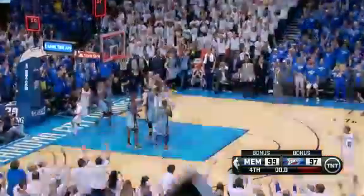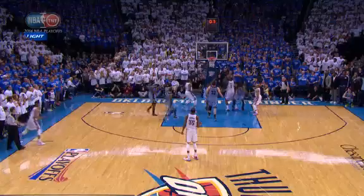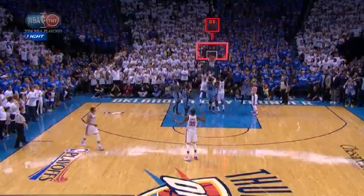Kendrick Perkins ties it up on the buzzer — 99-99. The Thunder crowd is going wild and we're headed into overtime.